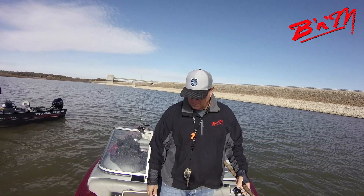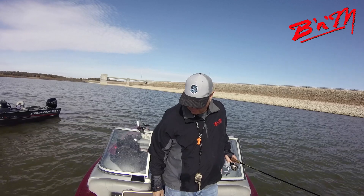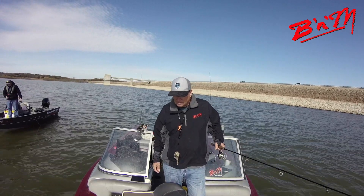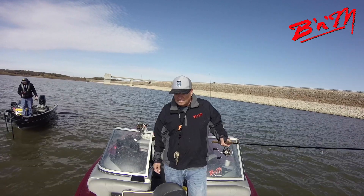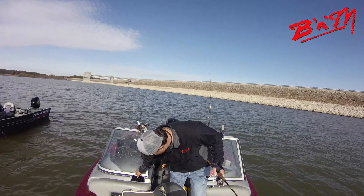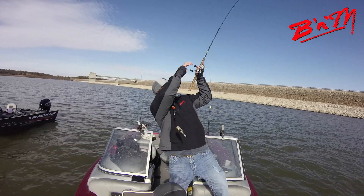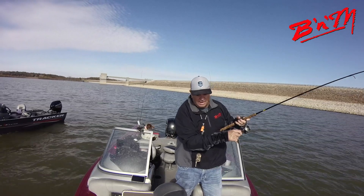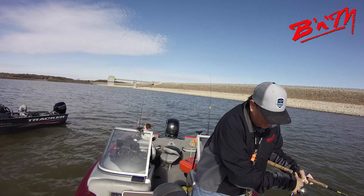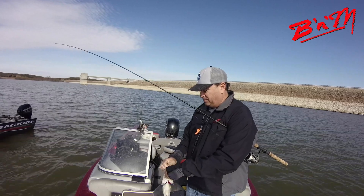Drop down into it, walk back a little bit — right in the heart of it. A fish came out of it. Okay Gary, this is the one — this one right here will win a tournament. Oh yeah, this is where we're going baby — and I'm not putting this video out until Monday.